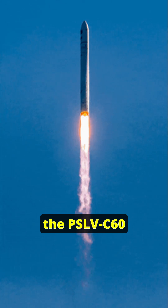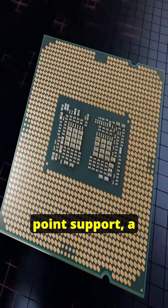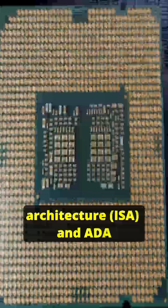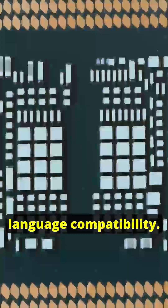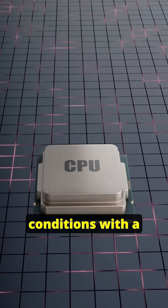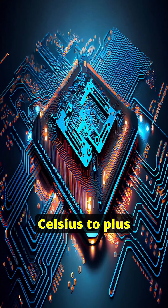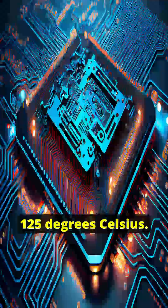During the PSLV C60 launch, Vikram32 is designed for rocket avionics with floating-point support, a custom instruction set architecture, and ADA language compatibility. It is designed to operate in extreme space conditions with a temperature range of minus 55 degrees Celsius to plus 125 degrees Celsius.